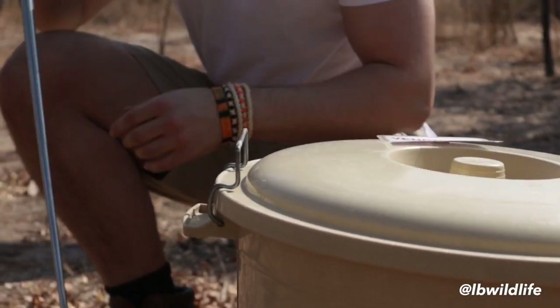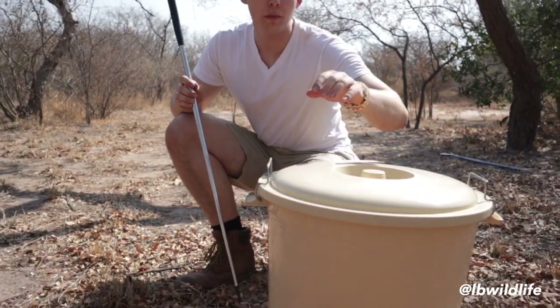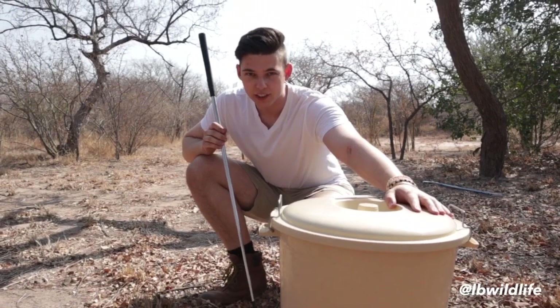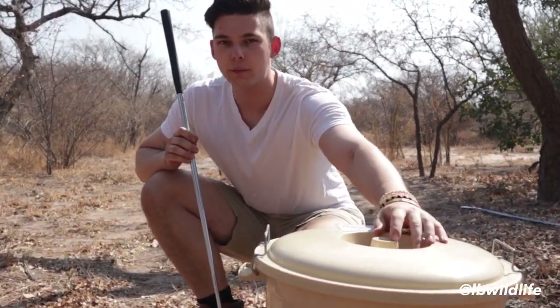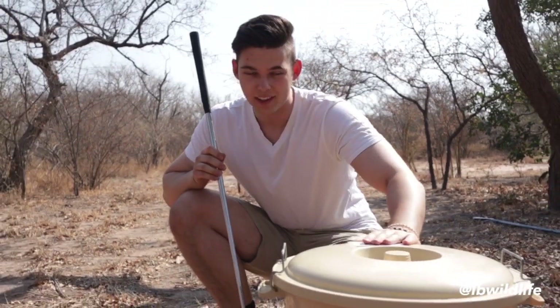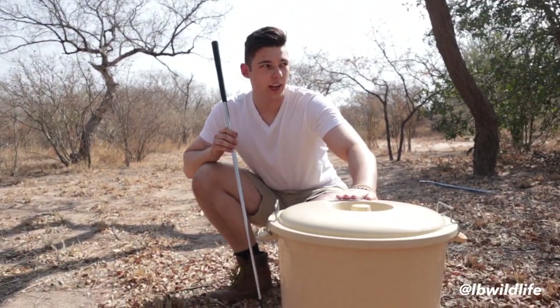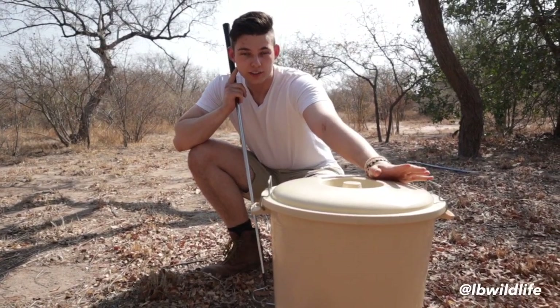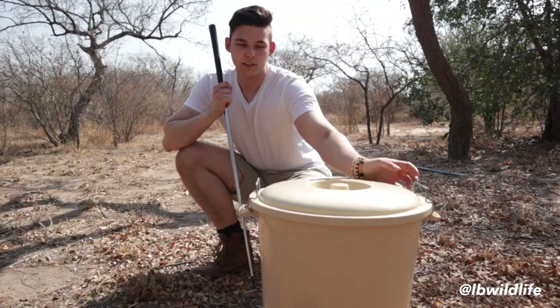Welcome to South Africa. This is the home of Naja Nivea, also known as the Cape Cobra. This snake is the number three most venomous snake in Africa. We're going to get it out of this bucket and have a look at it, because in this Limpopo area the snake will not normally be found. As the name suggests, it's mainly home to southern South Africa in the Cape area.